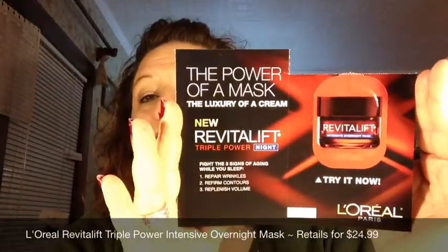The other thing I'm trying right now is the new L'Oréal Revitalift Triple Power Night Intensive Overnight Mask. I just had to tear this open and there's still some product in the lower section. I tried it last night for the first time. It's supposed to fight the three signs of aging while you sleep — repair wrinkles, refirm contours, and replenish volume. I can see a difference in my neck, which has been extremely dry since I had surgery, and my cheeks have had some dryness too, so I'm hoping it'll help moisturize and tighten things up a bit.